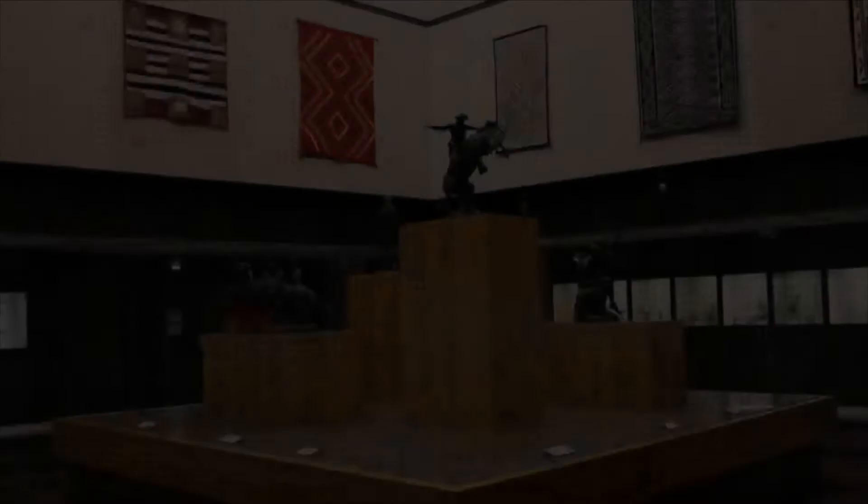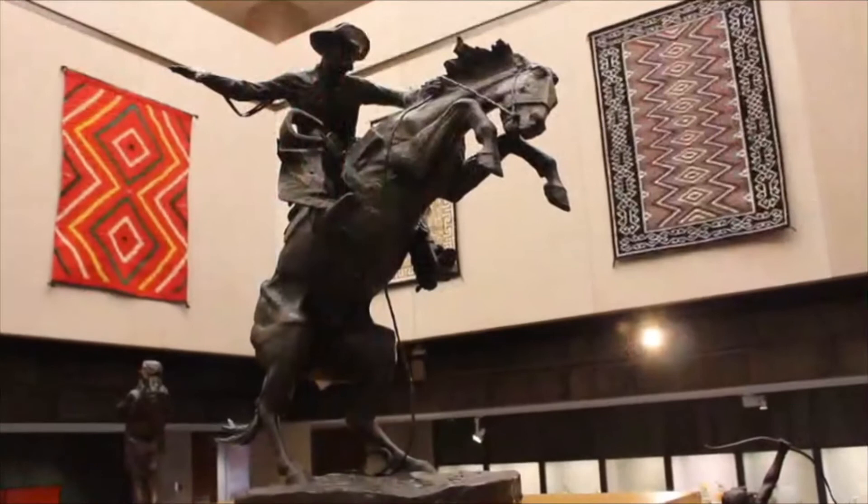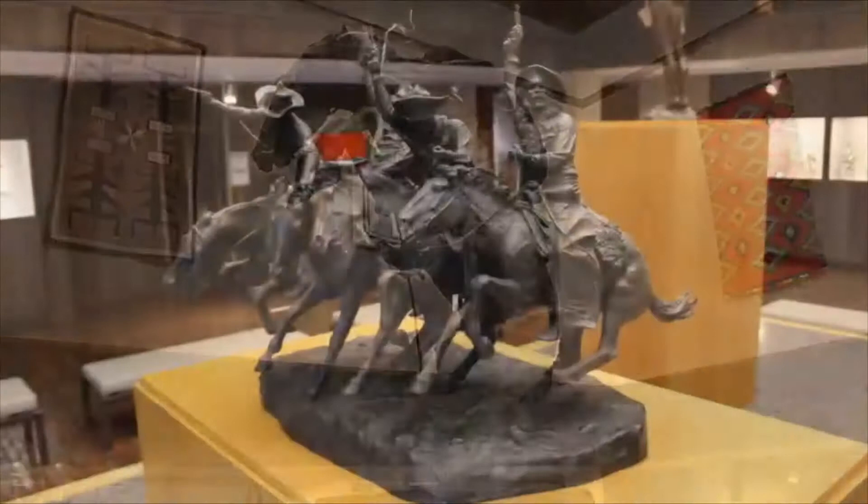The Stark Museum of Art in Orange, Texas invites you to experience the art of the American West. The atrium exhibit proclaims the museum's themes. On the pedestal, bronze sculptures convey art about the West.